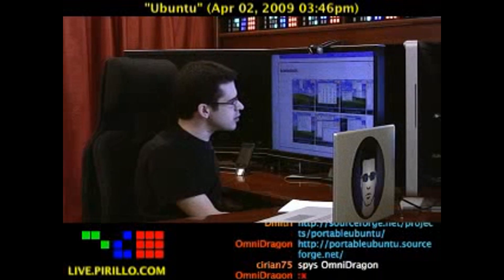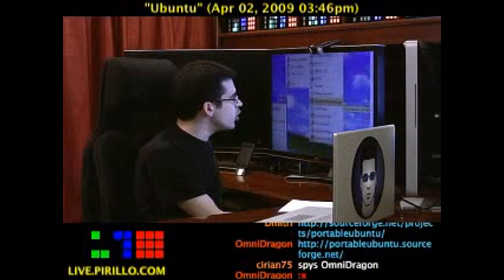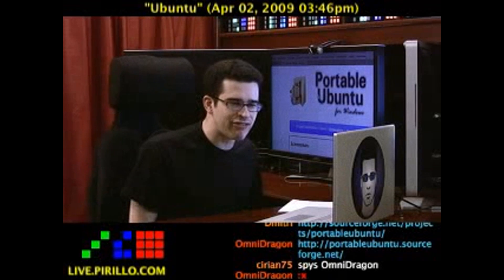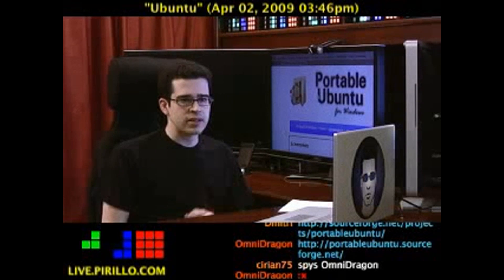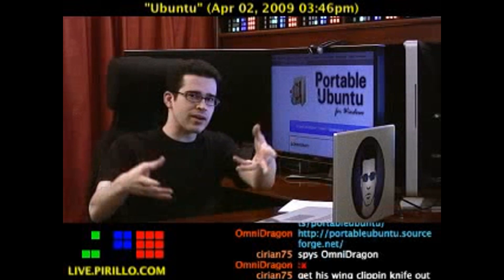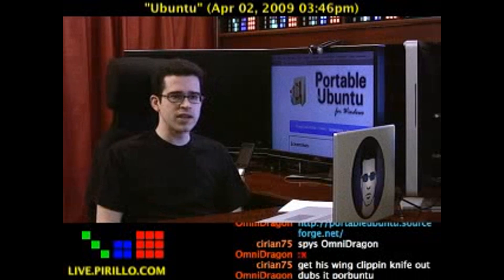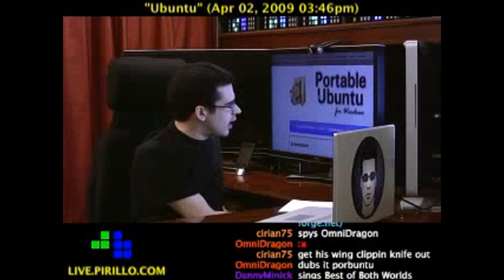But if you don't want to install the operating system and you want to stay within Windows, the easiest way for you to have Ubuntu within Windows is Portable Ubuntu for Windows — PortableUbuntu.sf.net. I'm going to recommend this now. If you want to try Linux but you don't want to leave Windows, you can have the best of both worlds right there, exploring a different operating system while within another operating system. It won't cost you a thing.